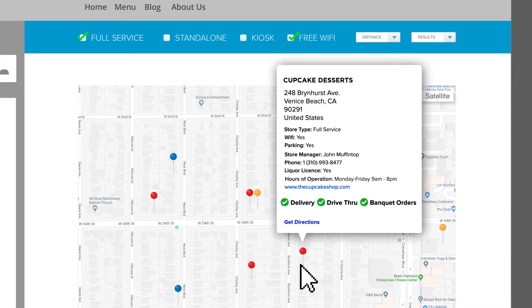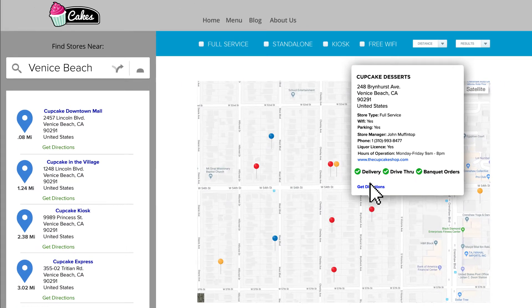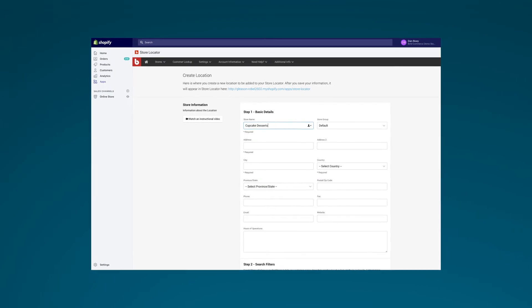Website, store manager's name, hours — you can have complete control over what they see. And finally, when they find the location they want, driving directions are only one click away. The back end of the app has everything you'll love too.